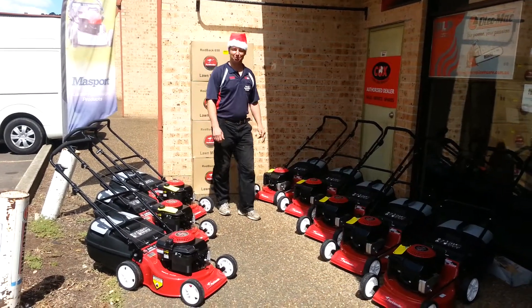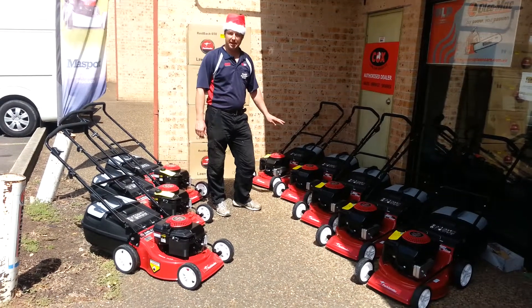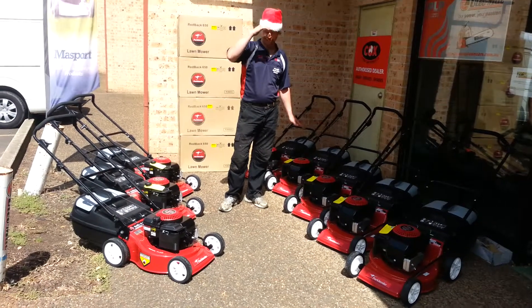Hi, I'm Daniel from Emu Plains Mowers, New South Wales. For Christmas we've got on special the Redback 650 Parklander. It's a heavy duty mower designed for Australian conditions.